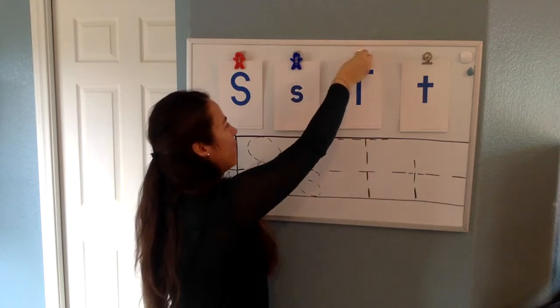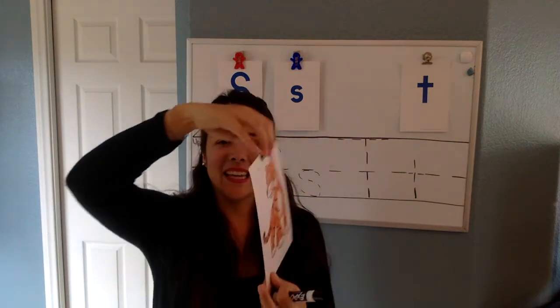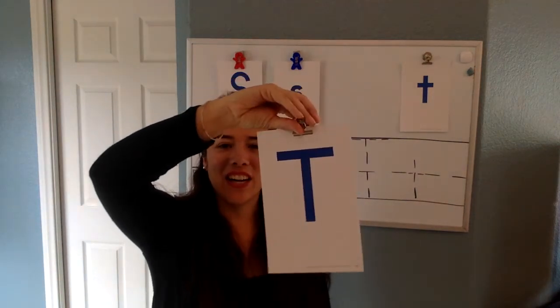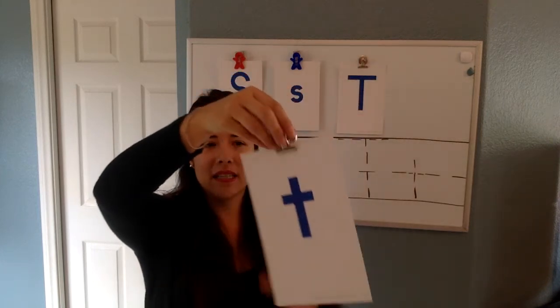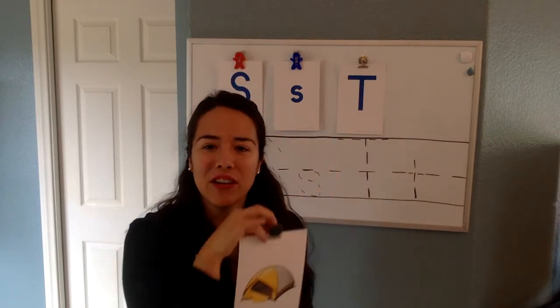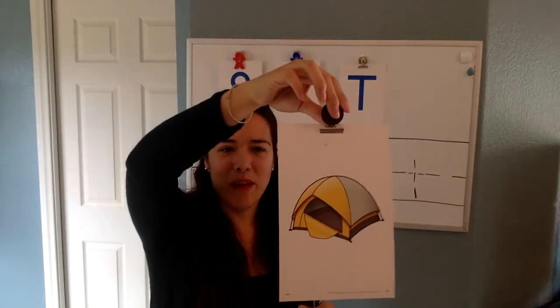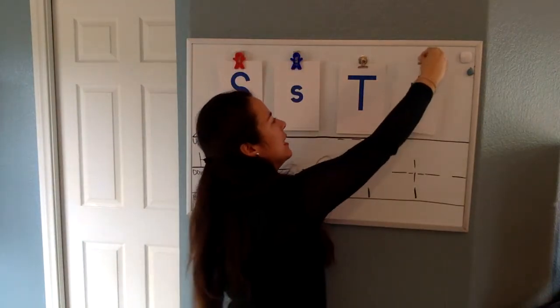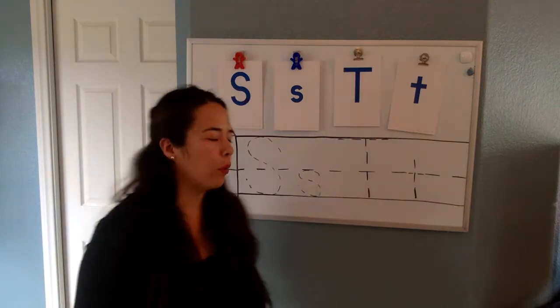Now we have our letter T — our capital T — and T is in 'tiger.' Good. And the last one, our lowercase t says 't,' and what is this? A tent. Very good. Has anyone here ever gone camping? I've been camping, and I got to sleep in a t-t-tent.